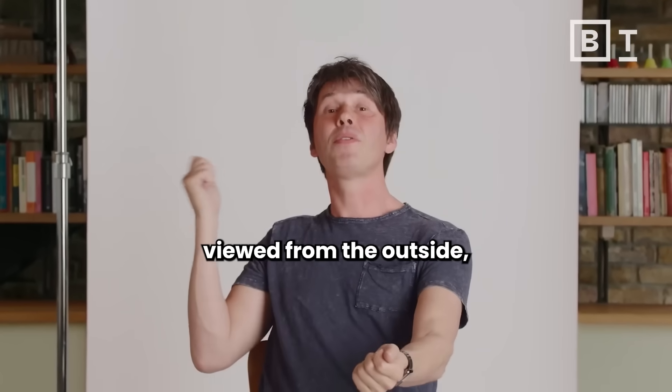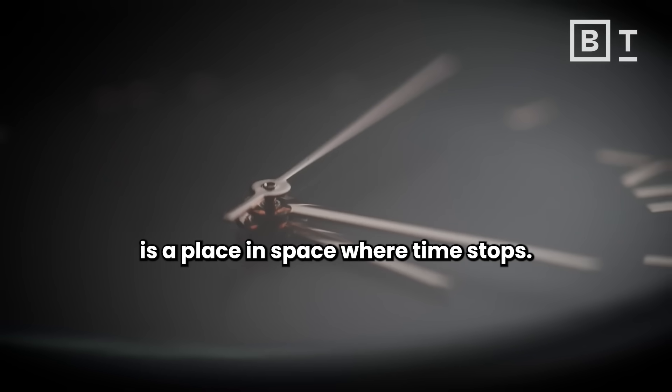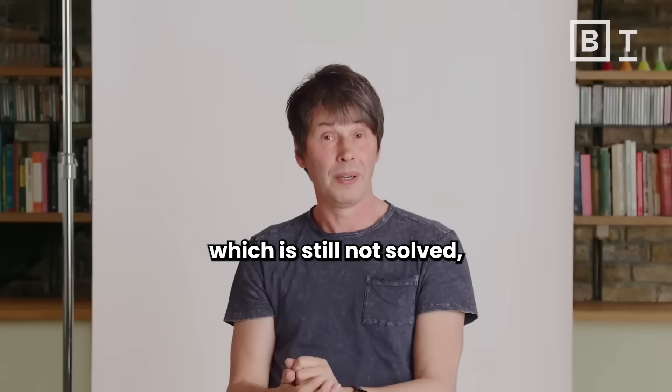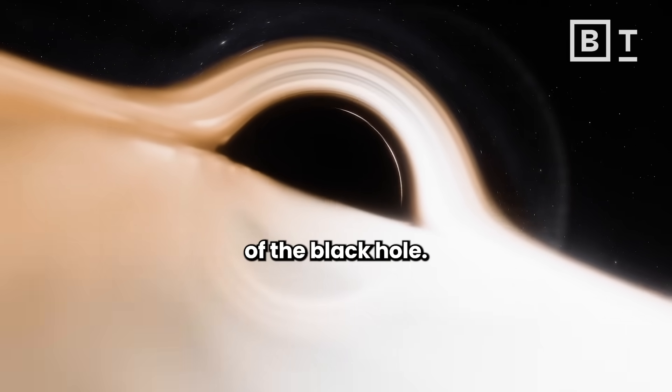The event horizon, when viewed from the outside, is a place in space where time stops. There is a central problem though, which is still not solved, which is what lies at the center of a black hole.